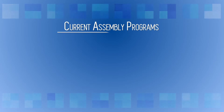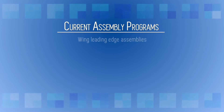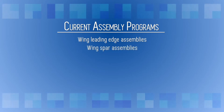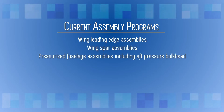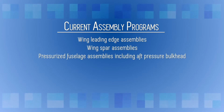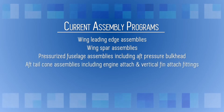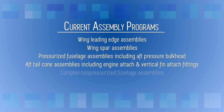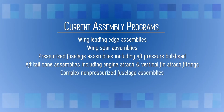Our current assembly programs include wing leading edge assemblies, wing spar assemblies, pressurized fuselage assemblies including aft pressure bulkhead, aft tail cone assemblies including engine attach and vertical fin attach fittings, and complex non-pressurized fuselage assemblies.